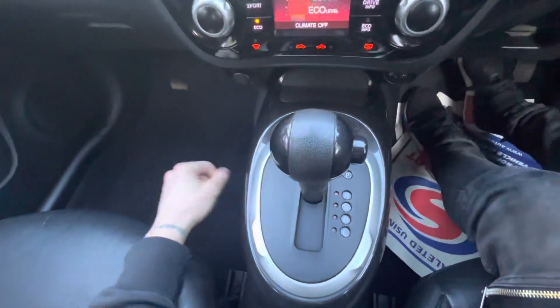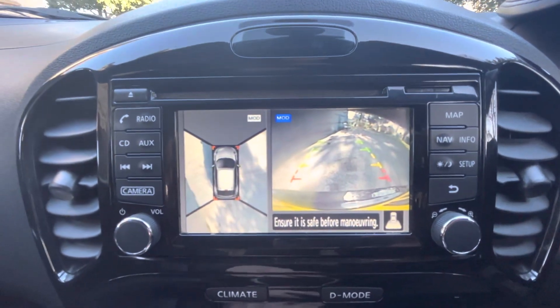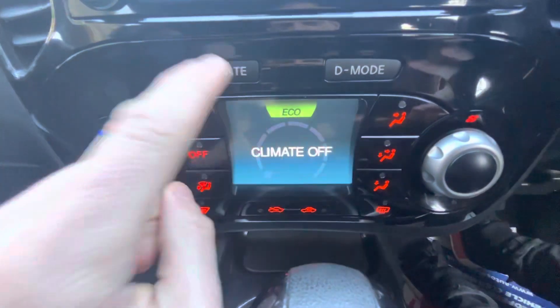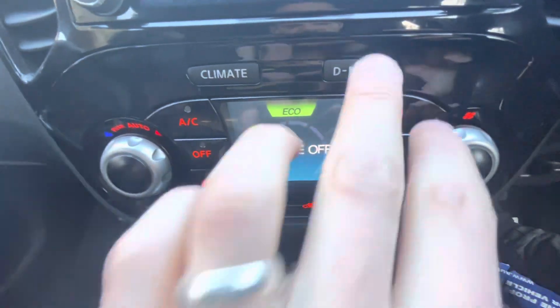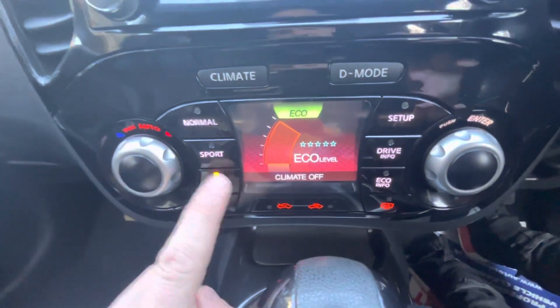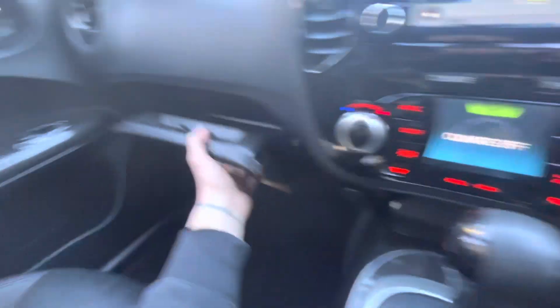Placing the auto gearbox into reverse, you can see we've got a 360 camera and a reverse camera with grid lines as well. Coming down to this area here, you can either change the display to climate and all the buttons change — you've got air con and heating — or you can have the drive mode and change it to Eco, Sport, or normal. I really do like that in the Nissan Jukes.